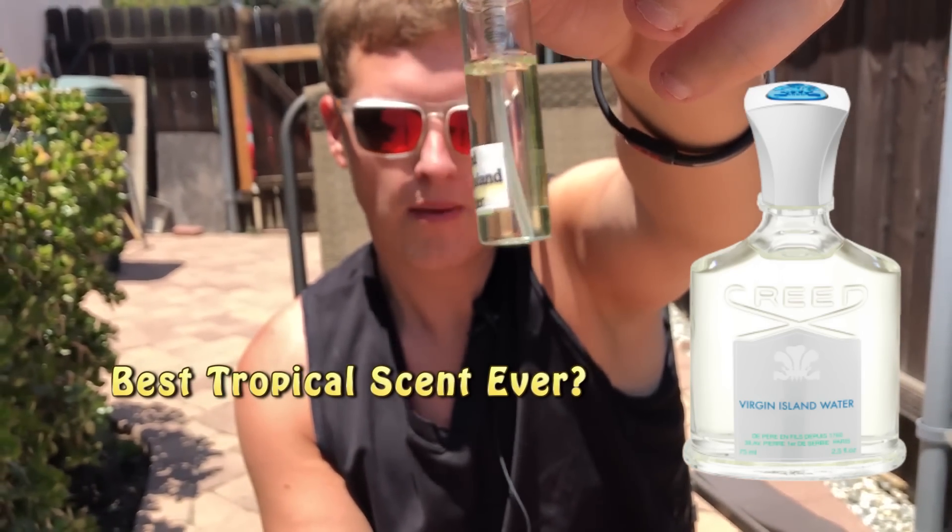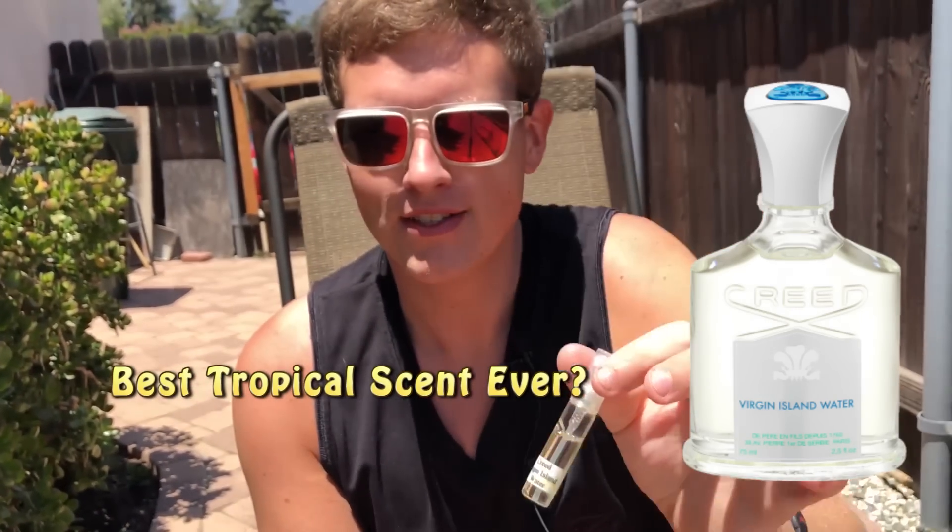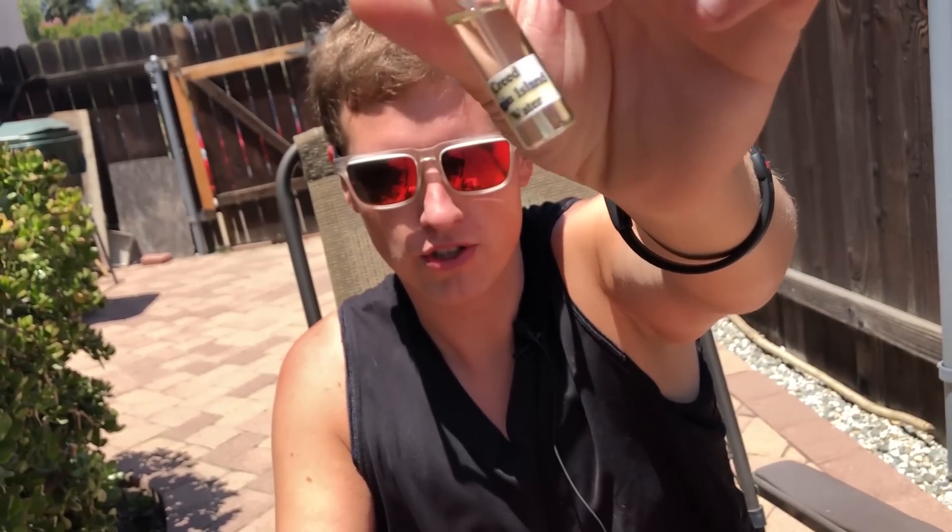Virgin Island Water by the House of Creed — is it the best tropical scent on the market right now, or is it super overpriced and easy to copy? Find out right now. Hey, what's up guys, this is Josh here. I just want to do a little review today on Creed's Virgin Island Water.